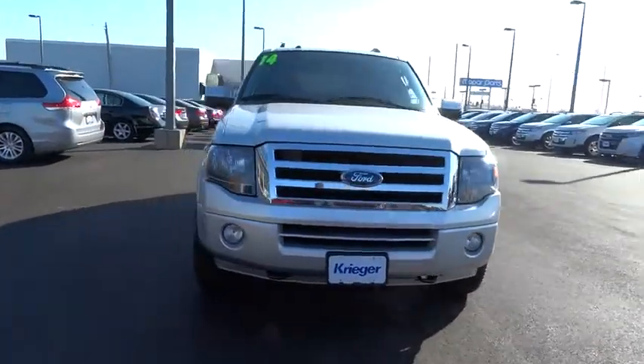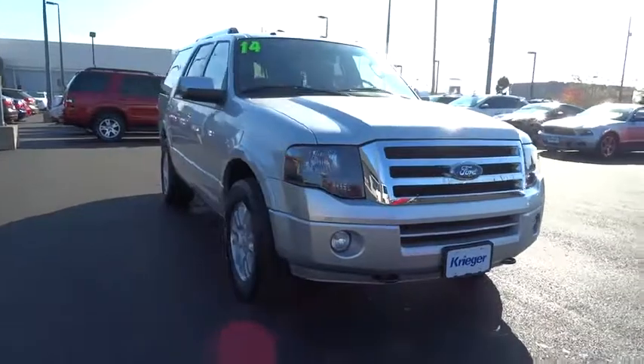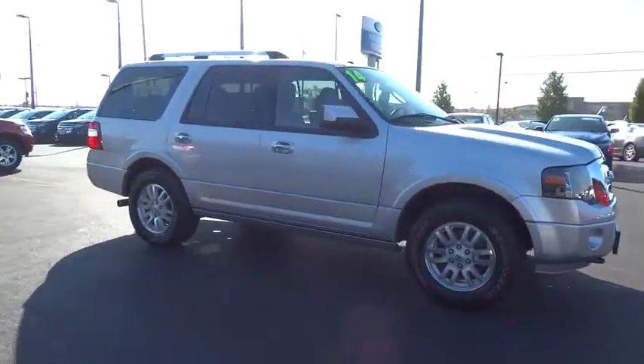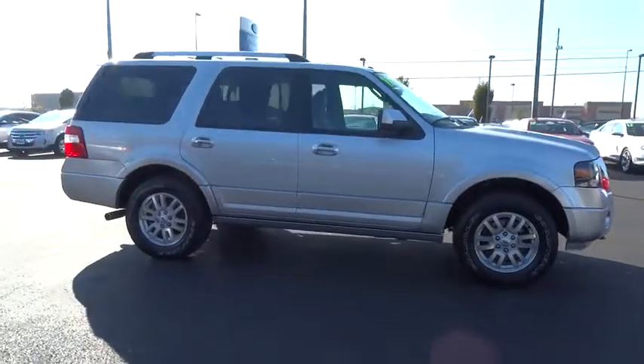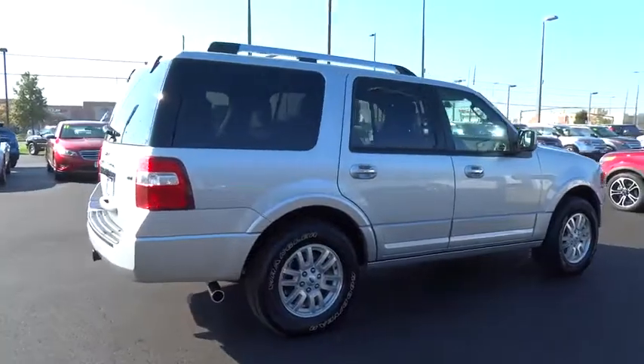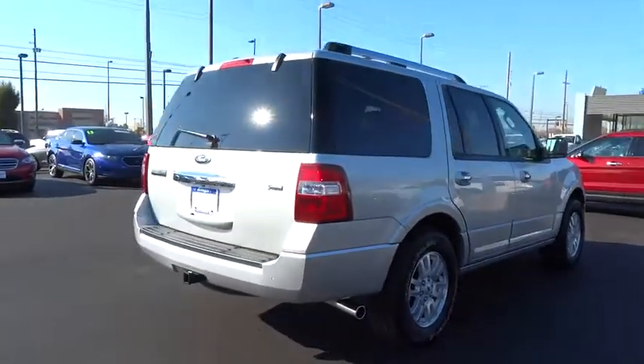Here are some of this vehicle's great options: Heated seats. Navigation system. Power sunroof. Stability control. Steering wheel audio controls. Third row seat. Dual airbags. Auto express down window. Power steering. Alloy wheels. HomeLink garage door opener.